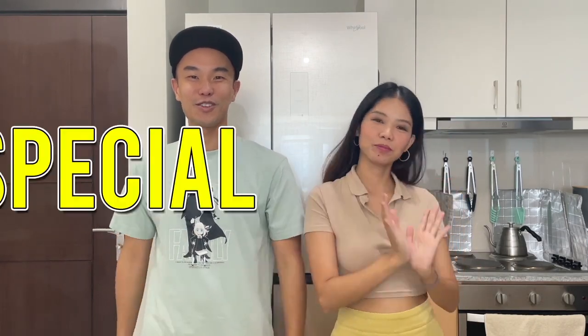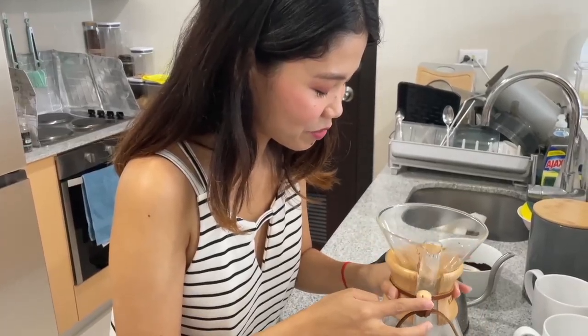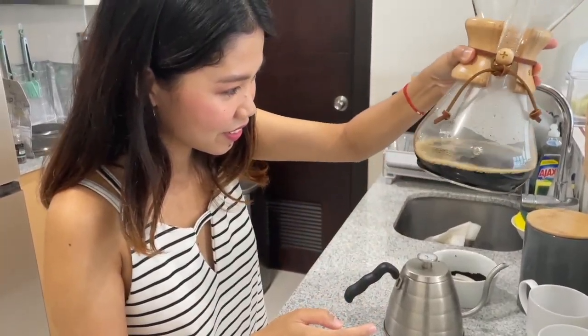Hey guys, welcome back to BGC Dreams. This is Jay and I'm here with Jenny for another special unboxing event. I swear I'm not trying to be the unboxing girl here — it just so happened that we have stuff that needs to be unboxed. As you might have guessed, it's of course coffee related since coffee is Jenny's number one vice. For myself it's Apple products; for Jenny, it's without question coffee.